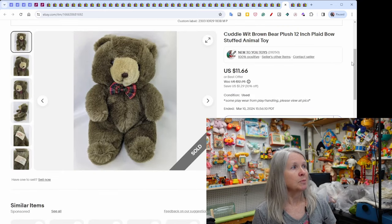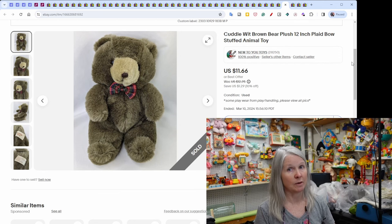A Cuddle Wit brown bear plush with a little plaid bow — listed a year ago — finally sold for $11.66.